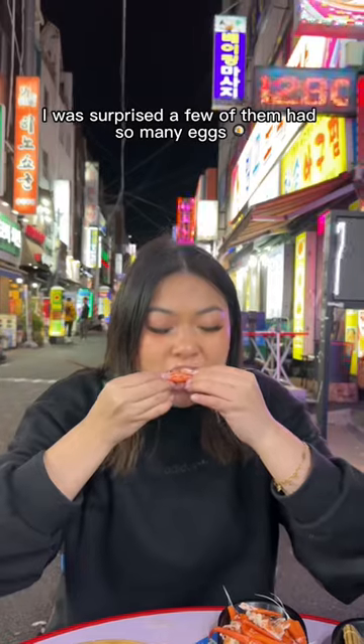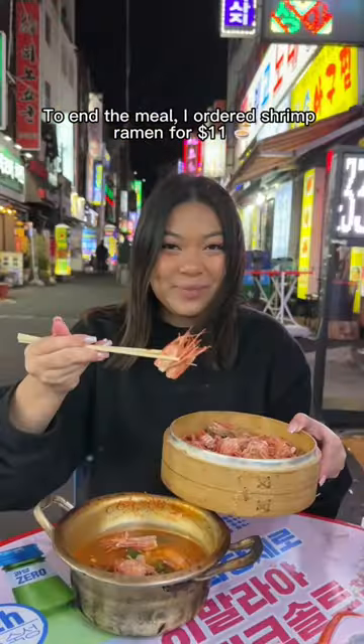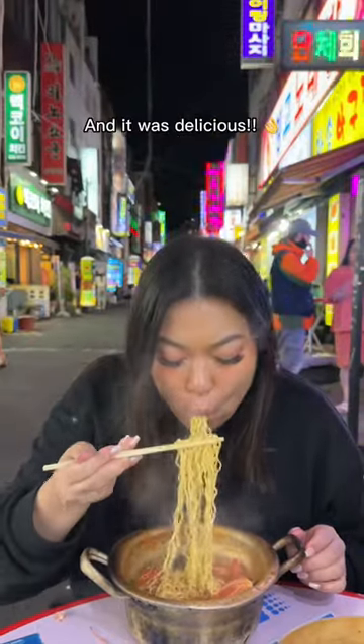I was surprised a few of them had so many eggs, which were crunchy. To end the meal, I ordered shrimp ramen for $11. I added in the dokdo shrimp heads from earlier for extra flavor and it was delicious.